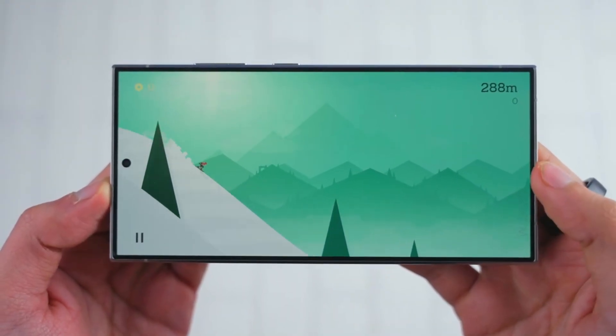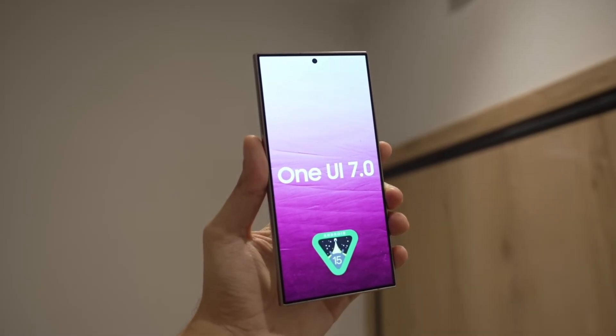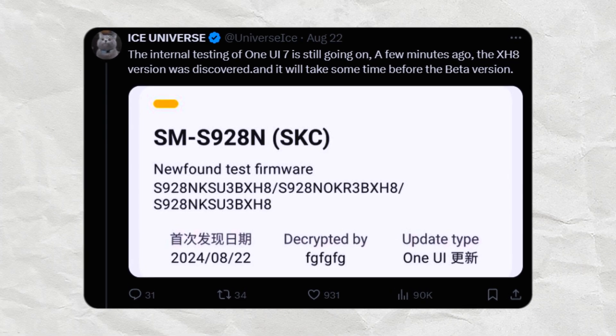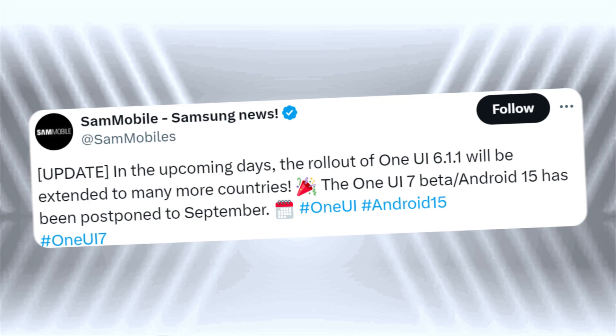Recently, a well-known tipster, Ice Universe, shared that internal testing for One UI 7.0 is still ongoing. Some screenshots have surfaced showing that it's still being worked on. The beta might finally roll out in September, but there's still some uncertainty.